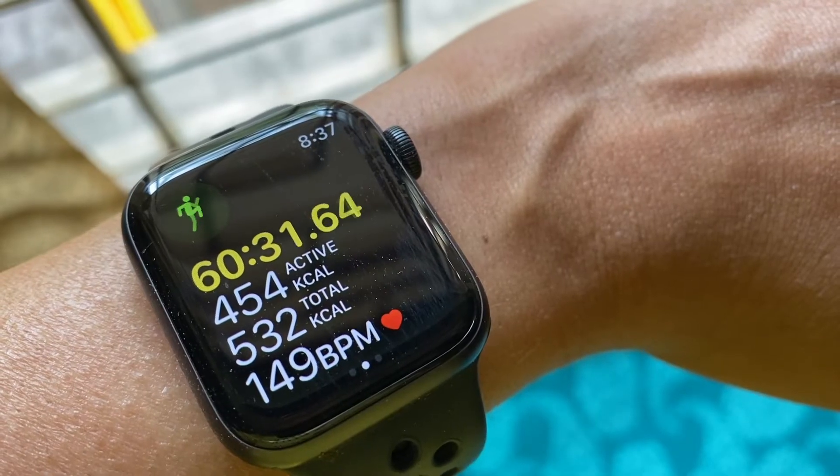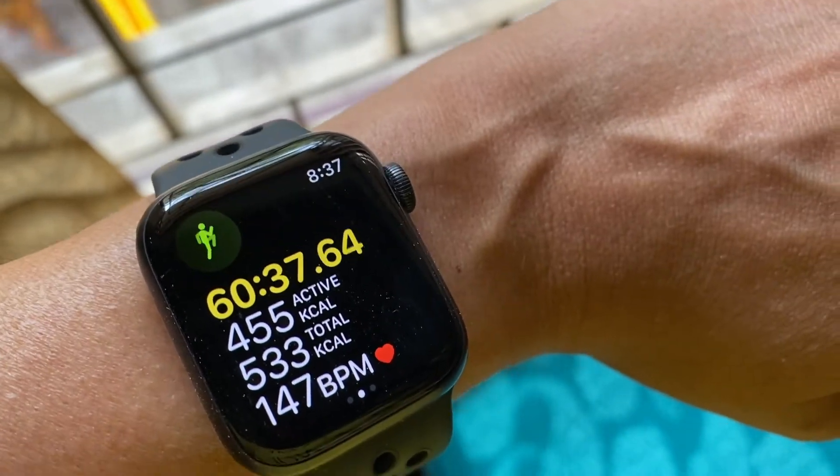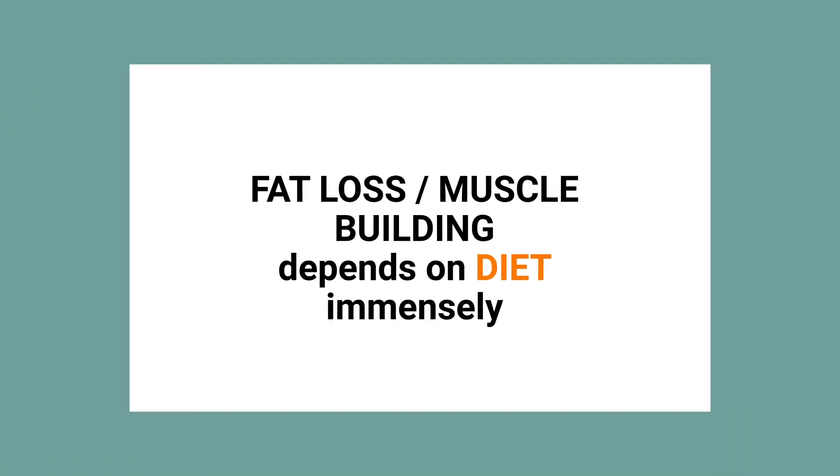Sometimes I burn almost 450 kilocalories within just one hour of an intense cardio session. But if my diet is not good — if it is full of junk food — the whole exercise session will be in vain.